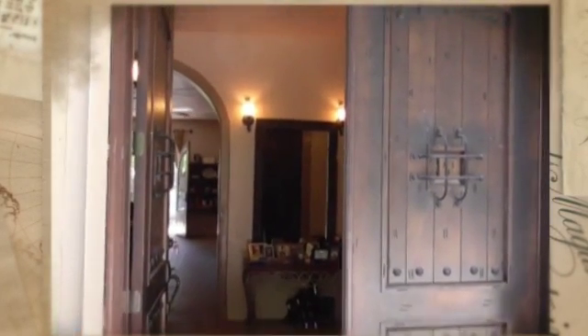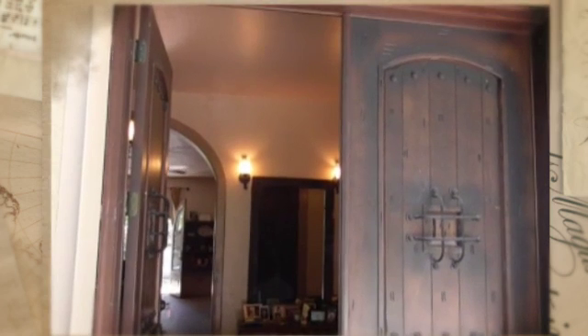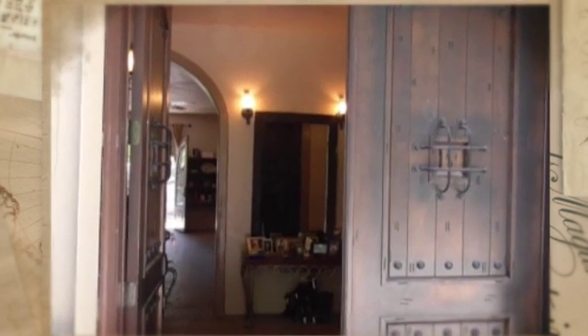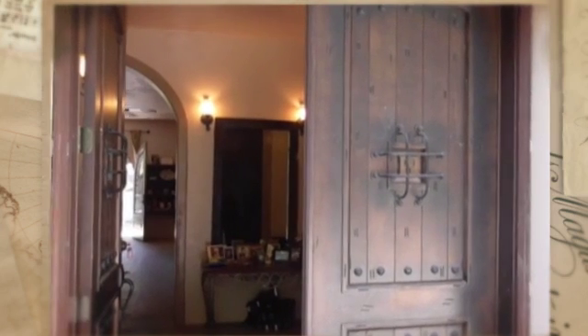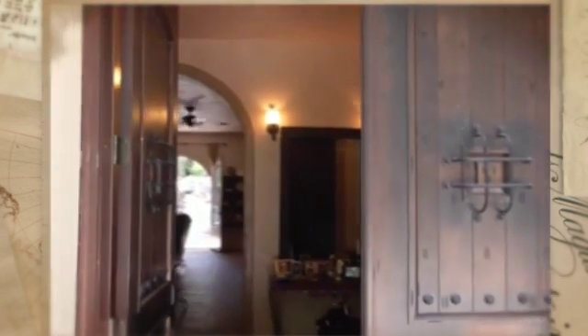We enter through large thick wood doors with little holes for checking out who's at the door, just as you'd have it centuries ago.